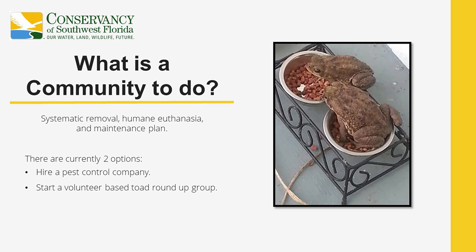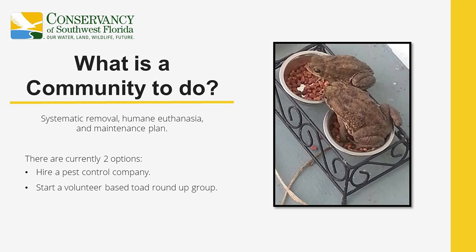This is great for single family homes, but what are larger communities to do? Currently our best available plan is systematic cane toad removal, humane euthanasia, and a solid maintenance plan. Larger communities have two options: one, you could hire a pest control company — find one with knowledge in cane toad biology and a good plan for getting rid of them specifically. Second, you could start your own volunteer-based toad removal group within the community. Several communities in Naples and Bonita Springs are implementing this with some success. HOAs are even setting up refrigerator and freezer setups where the community can humanely euthanize toads on a larger scale.